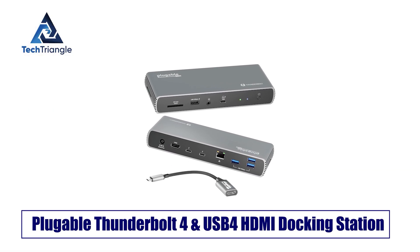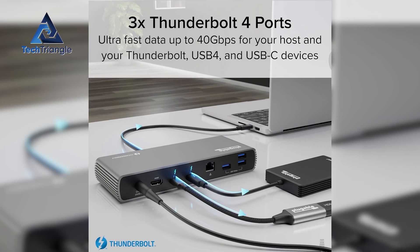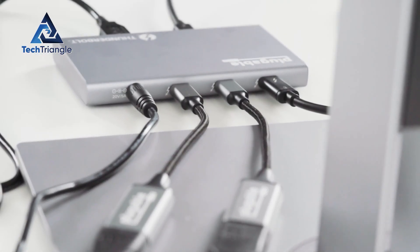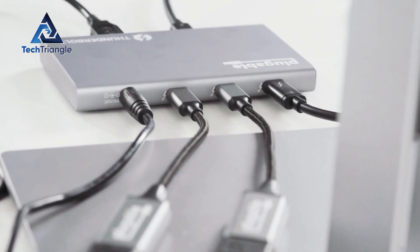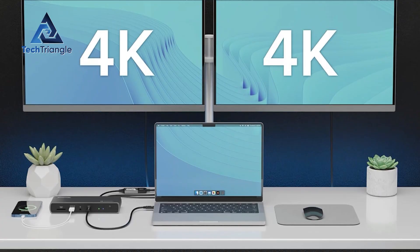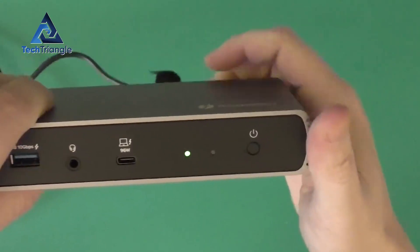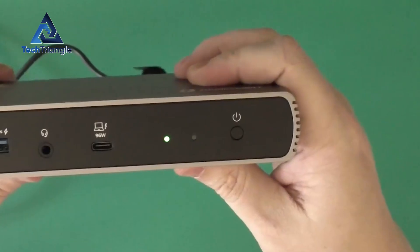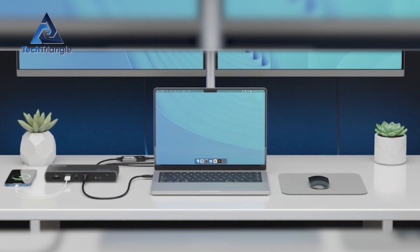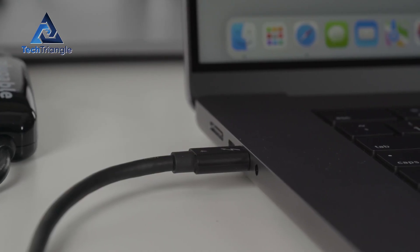Plugable's Thunderbolt 4 plus USB4 HDMI dock is compact but surprisingly capable — and this is the surprise pick teased earlier. It packs three Thunderbolt 4 ports rated at 40 gigabits per second each, plus several USB-A ports and a 2.5 gigabits per second Ethernet jack. It delivers fast host charging up to 96 watts certified, while still supporting multiple external devices. Power delivery will drop if you attach downstream TB devices, but the trade-off is worth it for students with an M1/M2 laptop who need to hook up a fast external SSD and run screen recording. If you're on a limited budget but want real Thunderbolt power, this one sneaks ahead of several pricier options.